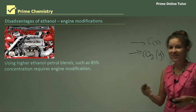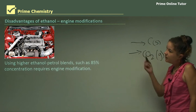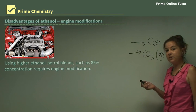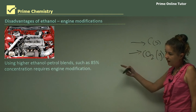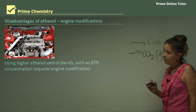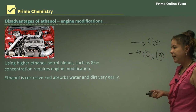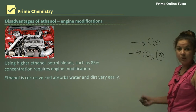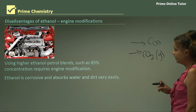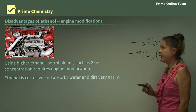With any fuel there are advantages and disadvantages. Let's look at some disadvantages. If you use more than 15% ethanol, you will need engine modifications. Using higher ethanol-petrol blends such as 85% or above requires engine modification, which can be quite costly, because ethanol is corrosive and it also absorbs water and dirt very easily. It will get into engine parts such as the carburetor, which is why the engine will need modification beforehand.